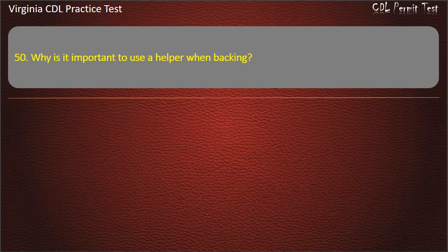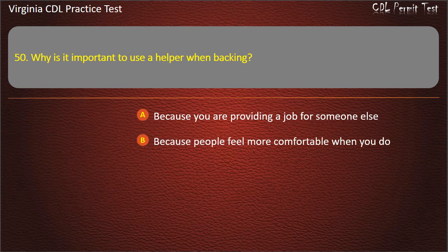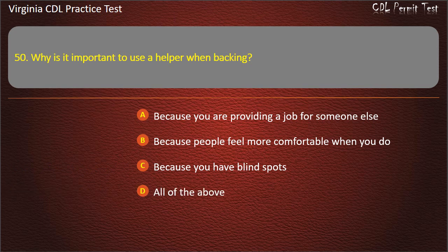Question 50: Why is it important to use a helper when backing? Because you are providing a job for someone else. Because people feel more comfortable when you do. Because you have blind spots. All of the above. Answer: Because you have blind spots.